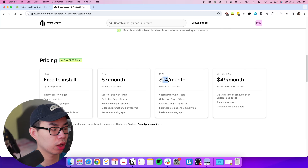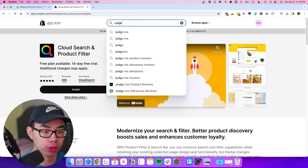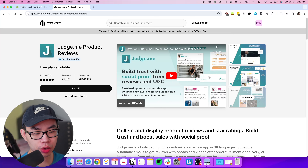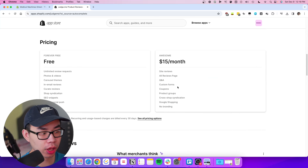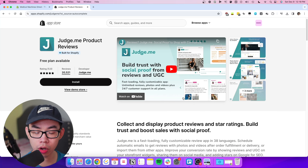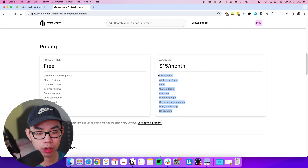Next is Judge.me, a review app that displays reviews on your website. It's actually the cheapest review app — completely free — but I have the $15 a month plan for the Google Shopping star integration. What that means is reviews on your Shopify store automatically appear on Google Shopping, and you can put those reviews inside organic search results, boosting your click-through rate and overall conversion rate because more people landing on your website equals more potential revenue.